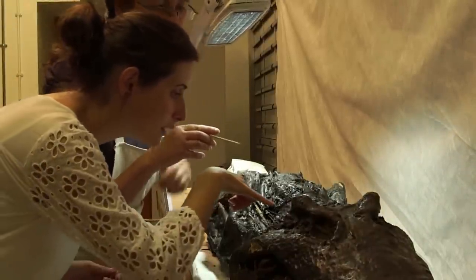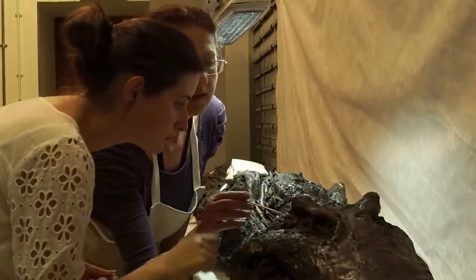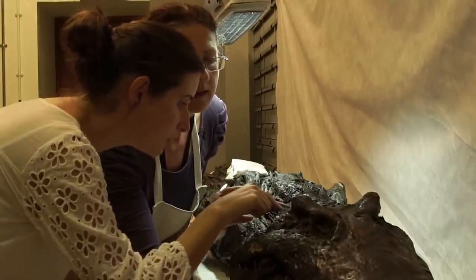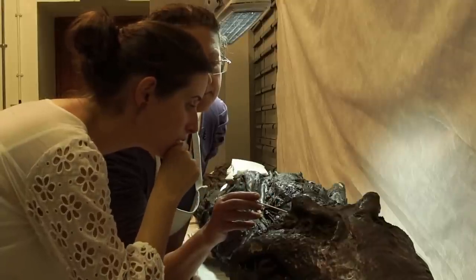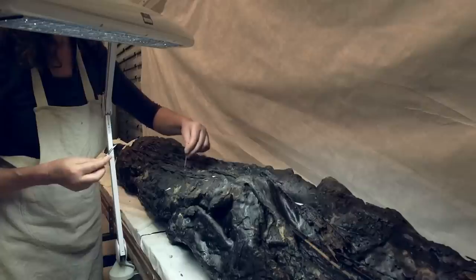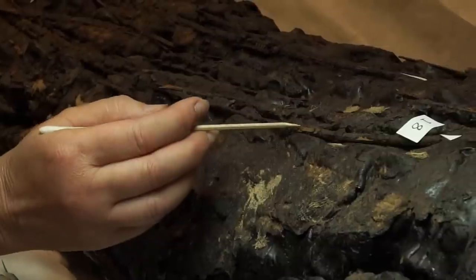One of the important questions was what the resin is made of. The curator arranged for scientist Caroline Cartwright to come and do analysis on the resin. The crocodile is covered with a very thick resin — we analyzed it and it's made from conifer resin and beeswax. We had thought it was bitumen, so this came as a bit of a surprise, but it was able to inform our conservation processes.